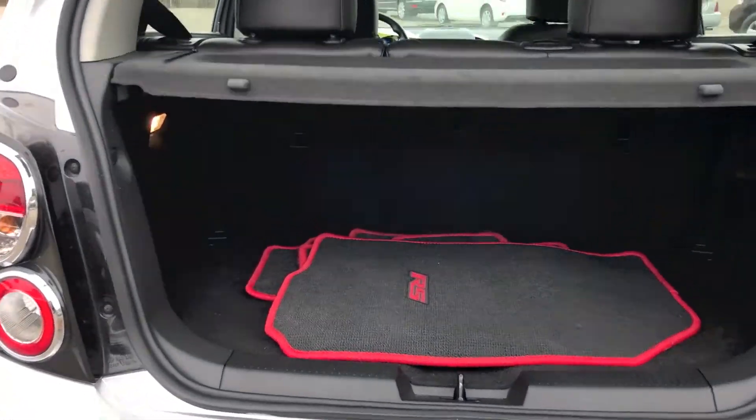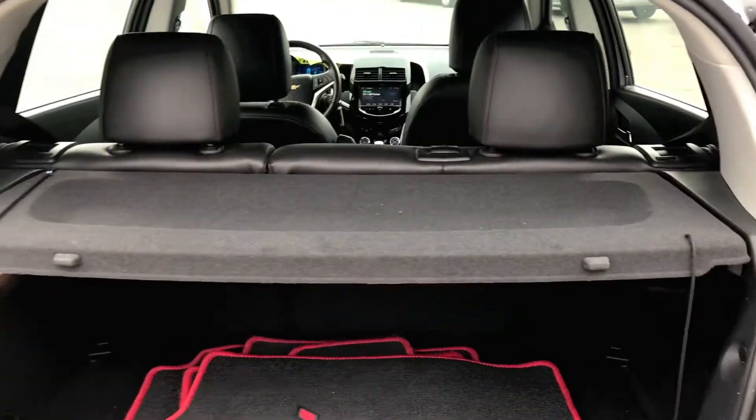Head down to Wholesale Investment Inc. today to test drive this vehicle.